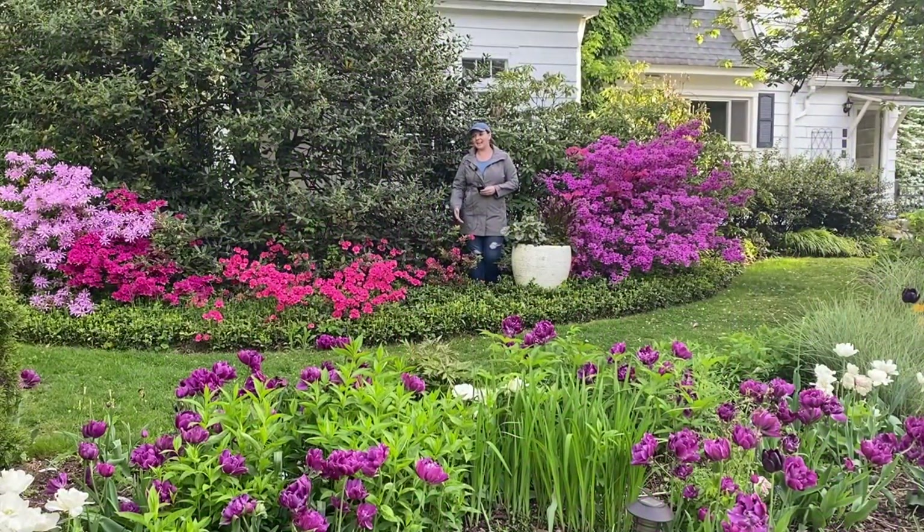This is it for today, guys. I just wanted to show you some of the beautiful shrubs that are blooming in the garden right now. I hope you learned something new today, and I'll see you in the next video. Bye!